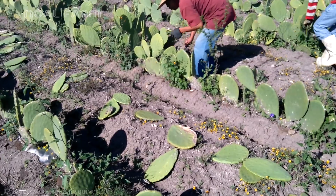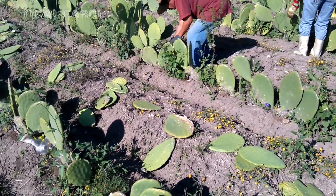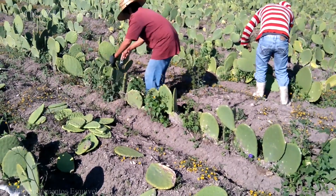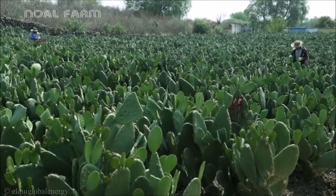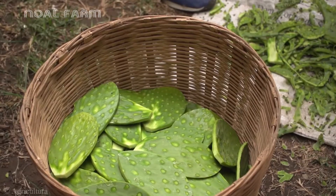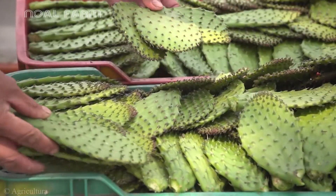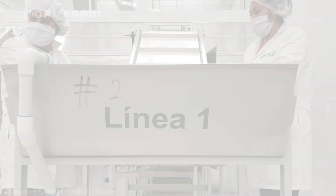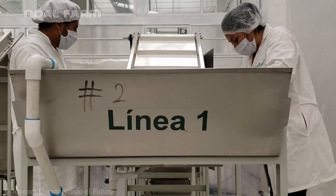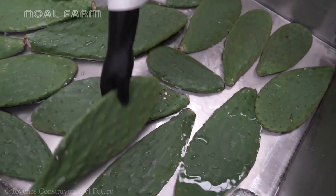One of the most important stages in the nopal cultivation process is the harvesting of nopalitos, which are used as fresh vegetables or as ingredients in traditional cuisine. The ideal harvest time is when the pads are about 10 to 15 centimeters thick, still tender, and have not yet developed hard spines, ensuring the best flavor and highest nutritional value.